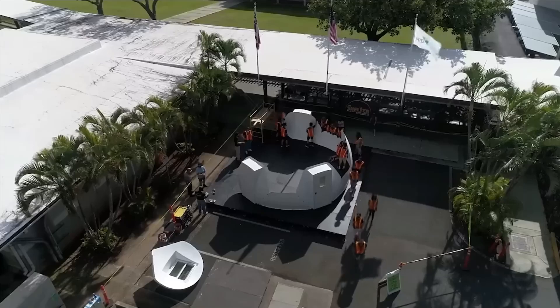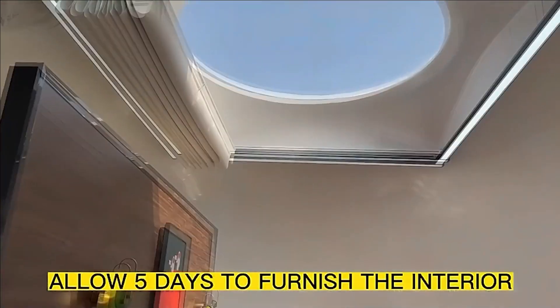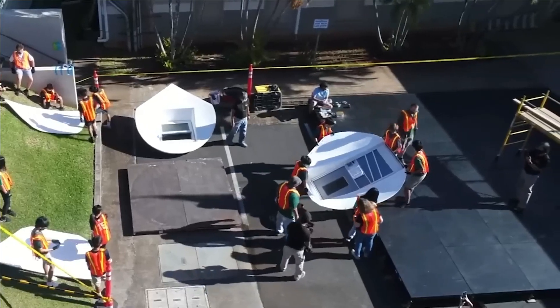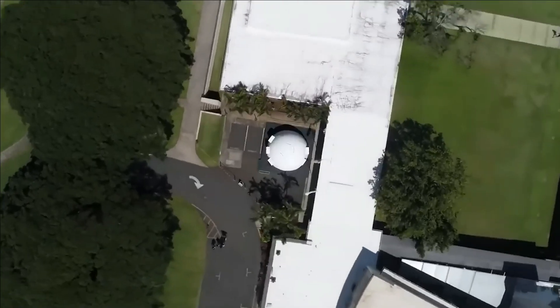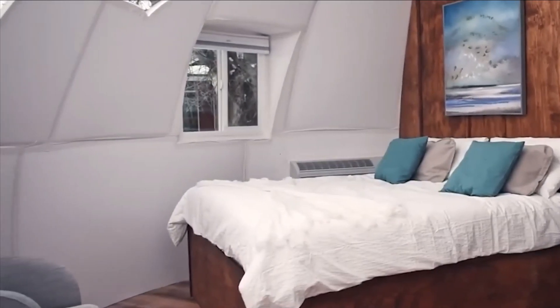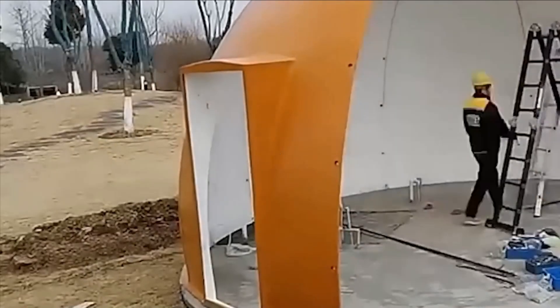Engineered to withstand hurricanes and earthquakes, these houses can also support a snow load of up to 18 kilograms and have a lifespan of up to 50 years. They come in two sizes, either 14 or 29 square meters, with respective weights of 213 or 500 kilograms. The pricing for these houses is either $9,000 or $13,000, depending on the size.